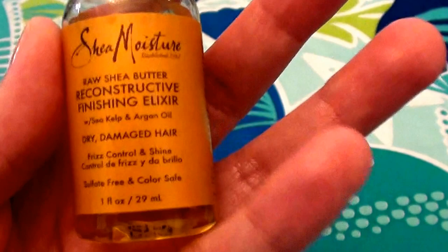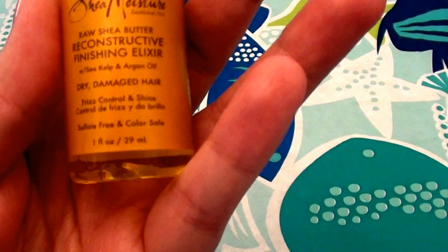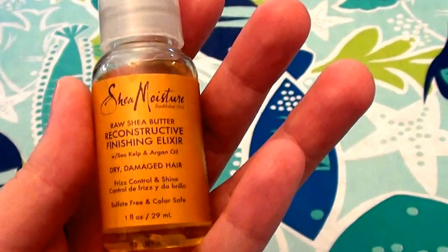This is the Shea Moisture Raw Shea Butter Reconstructive Finishing Elixir with Shea Butter, Kelp, and Argan Oil. This is for dry, damaged hair. This is really great for frizz control and shine. It's sulfate-free and it's color-safe.